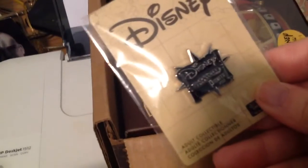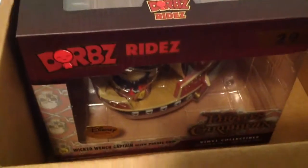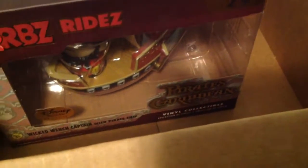Another pin. They gave me a thing for a shirt, but apparently the shirts are not in right now. And then we've got a little Funko, a little Dorbitz — Pirates of the Caribbean. I'm sorry I'm having difficulty showing it to you, but there he is. Dorbitz Ride, number 29, Pirates of the Caribbean Vinyl Collection.